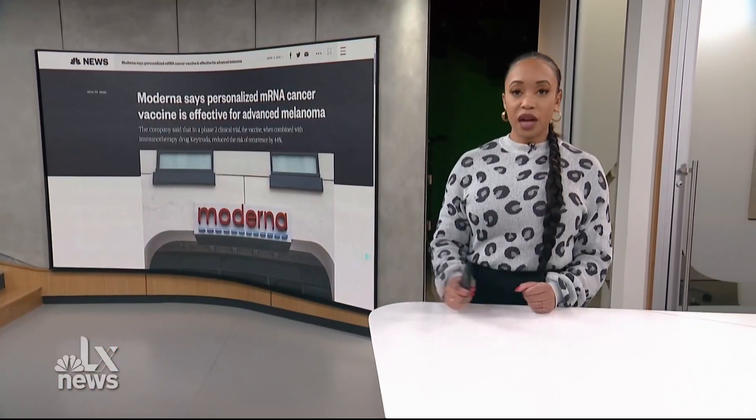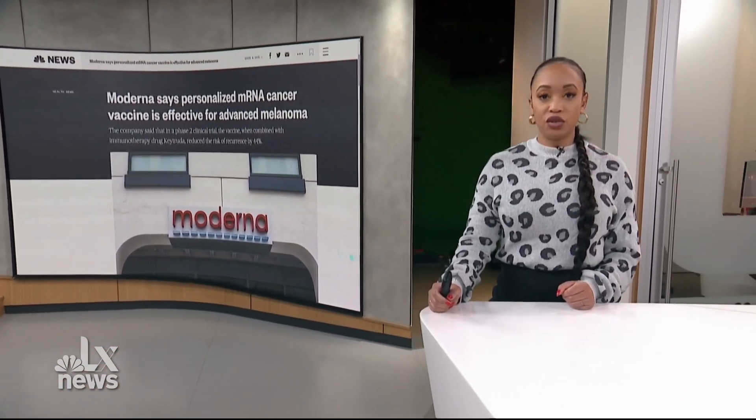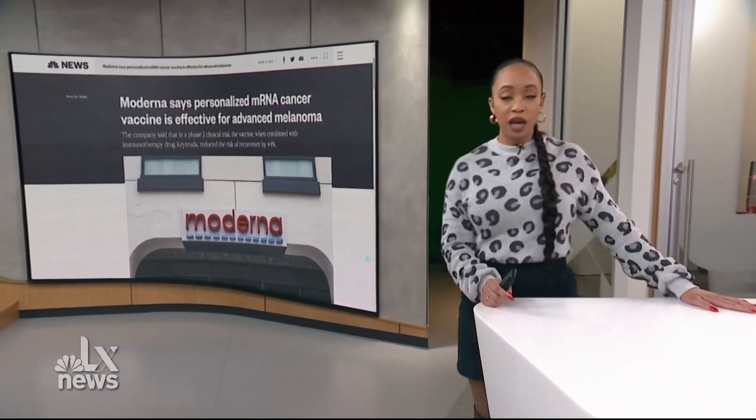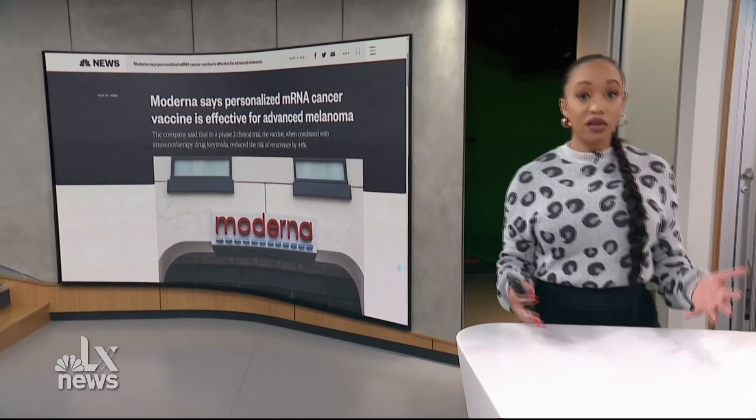Alex News host Eric Alvarez spoke to Dr. Meredith McCain about it. She's the Associate Director of Melanoma and Skin Cancer Research at the Sarah Cannon Research Institute — one of the facilities that helped conduct this research.